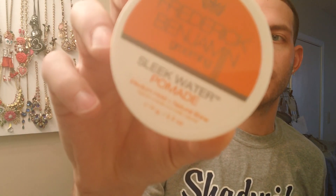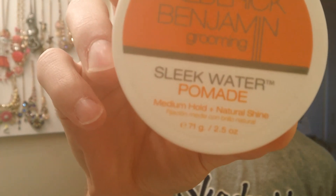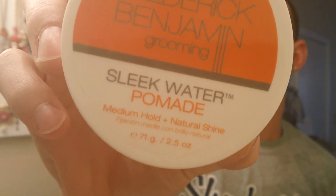This is what I purchased right here — the Sleek Water Pomade. Very clean looking. On the bottom it says medium hold and natural shine. It has a really different smell — supposedly a grapefruit smell, but honestly it doesn't really smell like that. It has more of a musky, kind of grapefruit smell. It's not sweet-smelling at all like a seasick pomade or anything like that.